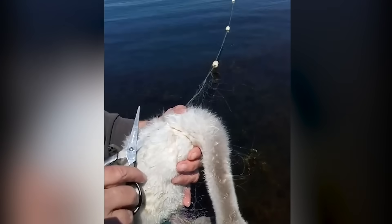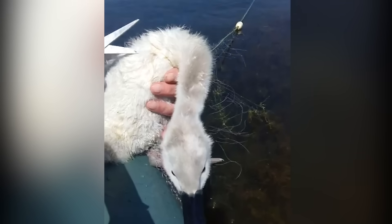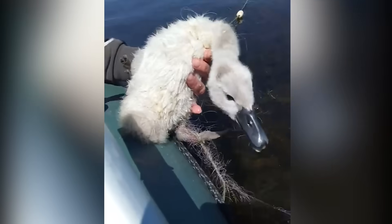After cutting through a buoy line which had tangled up a helpless baby swan, the swan shows its gratitude by giving its rescuer a big hug in the end.